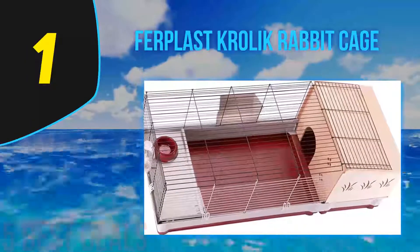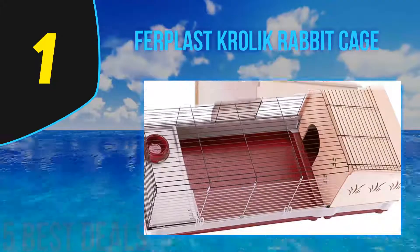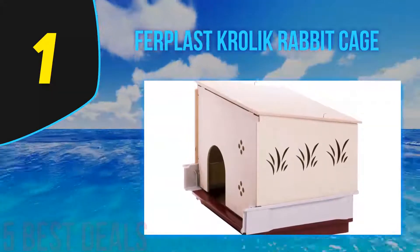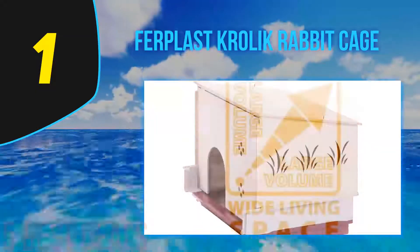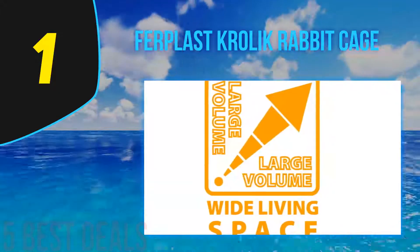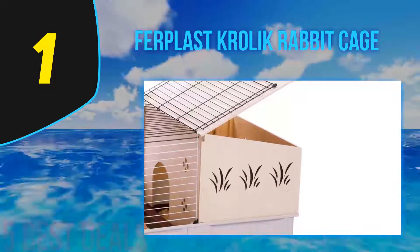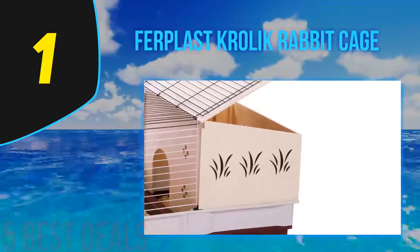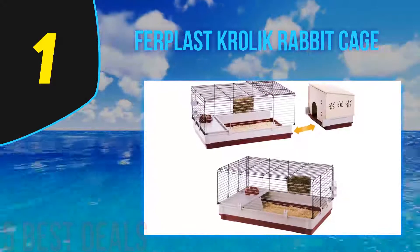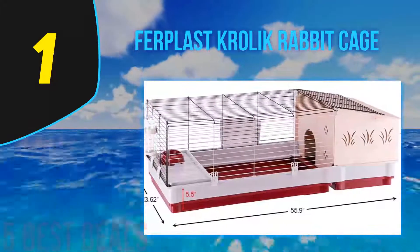Coming in at number one of our list is the Ferplast Krolik rabbit cage. The Ferplast Krolik is a compact yet sizable indoor rabbit cage. The wooden house at the side of the enclosure provides comfort and privacy to your pet. You can move the cage around the house as you choose. The cage has an angled roof with an open door at one end. The stylish cut design around the enclosure allows light to get inside the box, letting the bunny see outside while providing a comfortable, safe space to curl up inside.